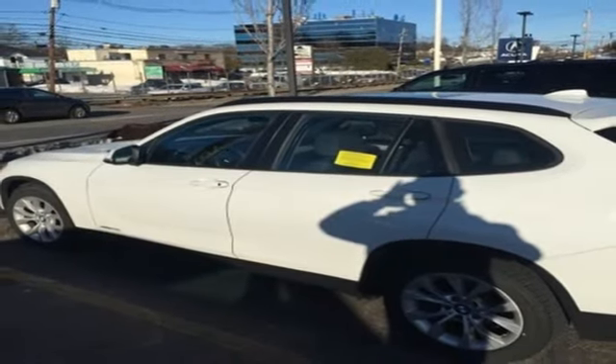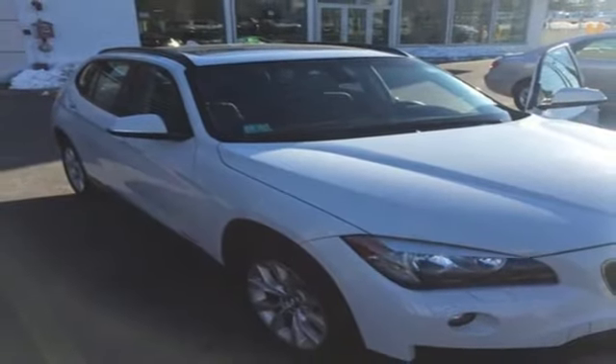A stylish, luxurious, well-equipped SUV like this X1 simply makes sense. See this outstanding X1 for yourself today.